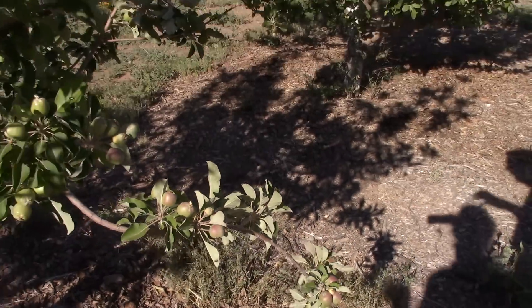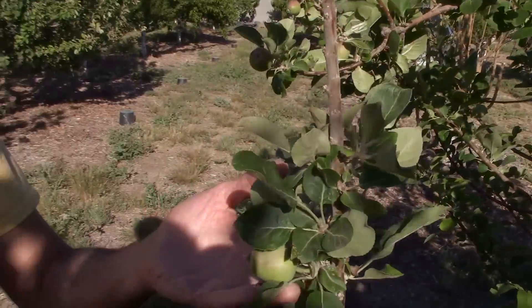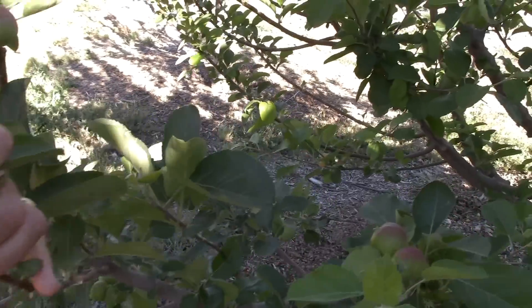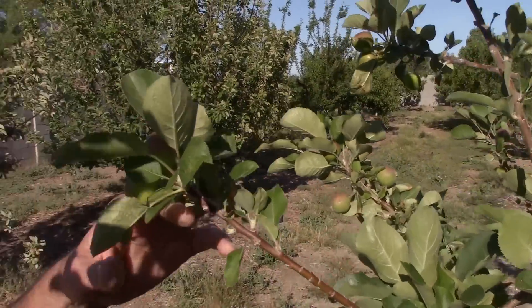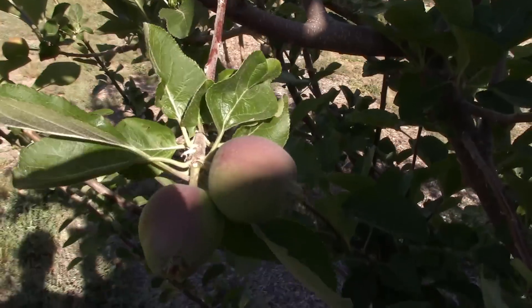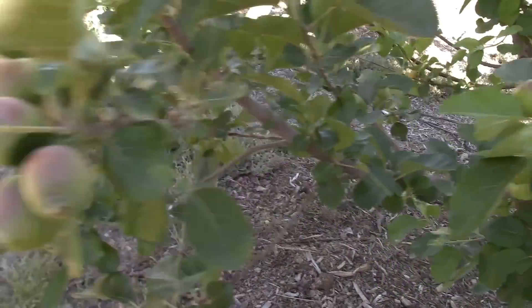We're on tree number five — five out of five trees so far. Last but not least would be our Tropic Sweet apple. We've got several fruit clusters here, though not quite as big. We've got a cluster of four there with a little bit of misshaping. As we continue to go back, I'm seeing a lot more single fruit sets rather than big groups. It looks like our Tropic Sweet apple had a little bit more of a challenge setting fruit with that frost — something for us to keep in mind going forward.